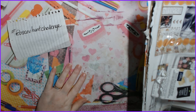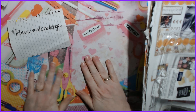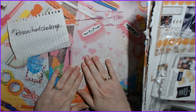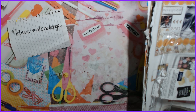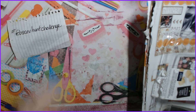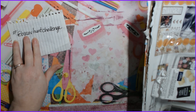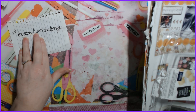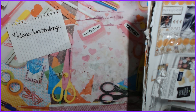My computer just said something to me — it said I might not be running the right thing to run my camera. Anyway, I wanted to show you guys what I have going on: it's the hashtag #FebScavHuntChallenge.